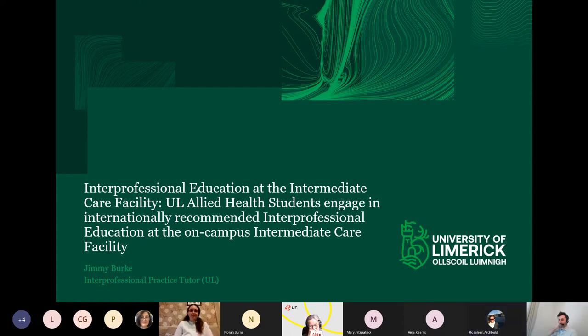Good morning, everyone. My name is Jimmy. I'm going to talk about interprofessional education at the intermediate care facility. I'm going to tell you about how UL Allied Health students engage in internationally recommended interprofessional education at the on-campus intermediate care facility. I've condensed the information down for this talk, and I hope this conversation will spark some interest for you.